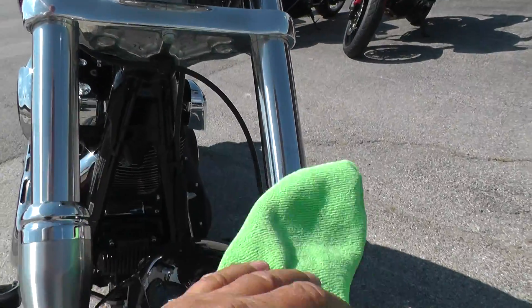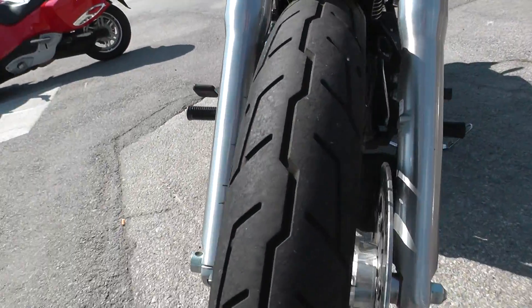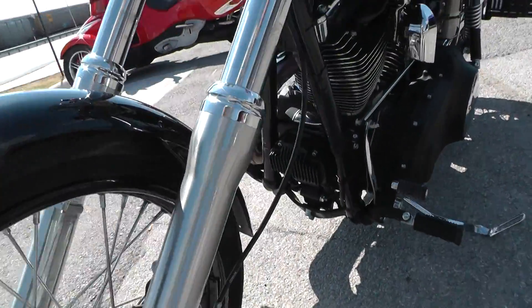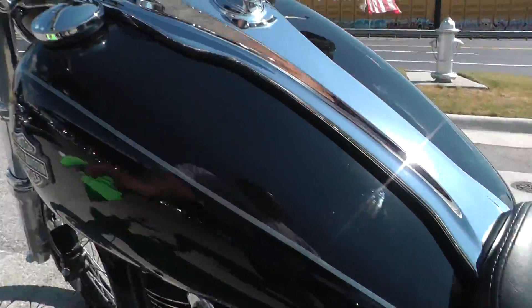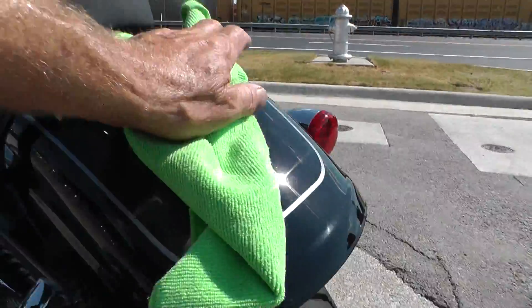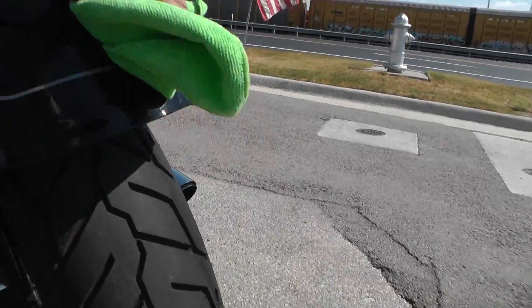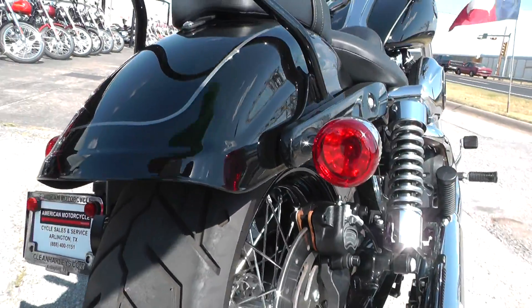Got a little wax left on it there. Front tire still got lots of miles left on it. I didn't see any rock pecs or anything on this bike. Of course we'll give it another once over and see if we can find something, but I think it was just really well taken care of. Back tire looks real good, got a lot of tread left there.